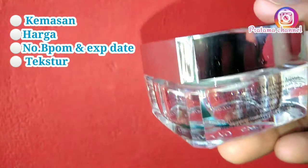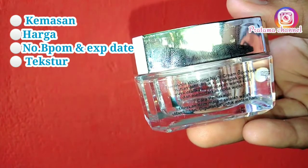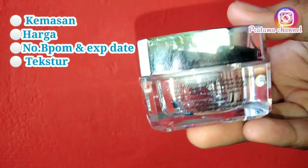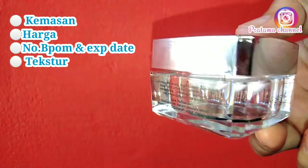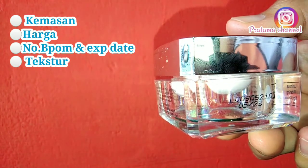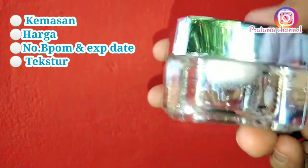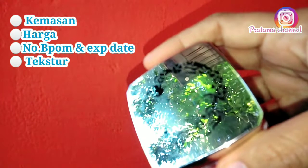Di sebelah sampingnya ada cara penggunaan krim ini. Di sebelah samping kanannya ada expired date-nya. Dan di bagian bawahnya ada komposisi BPOM-nya dan juga PT yang mengeluarkannya. Kemasannya elegan banget — warnanya bening, bahannya kaca, kurang lebih kayak kaca mika yang bening.